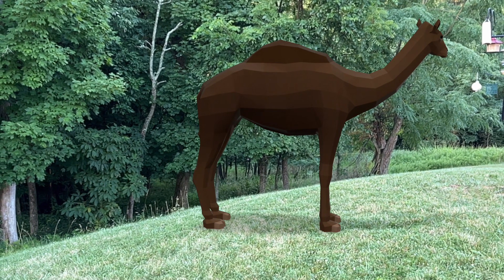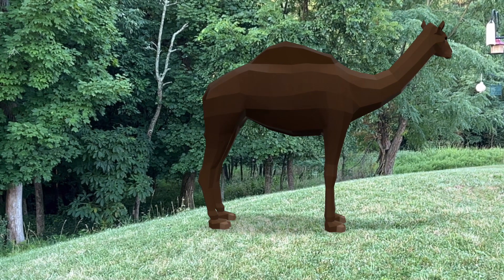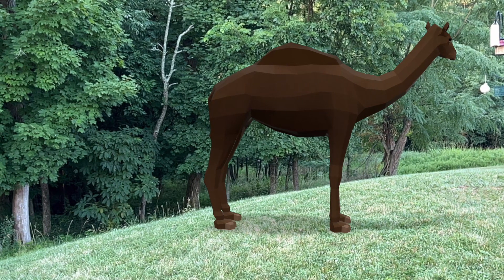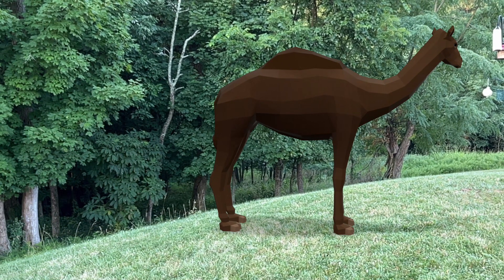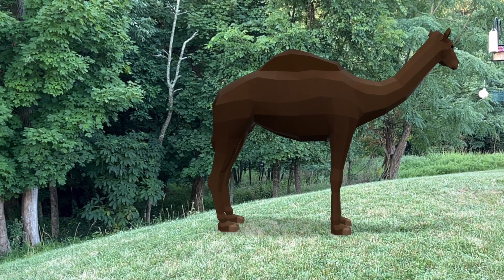What's up guys, this is Edward Hummeldorf and welcome to another animal comparison video. In today's video, I'll be comparing the extinct western camel of North America to the modern camels of Africa and Asia.